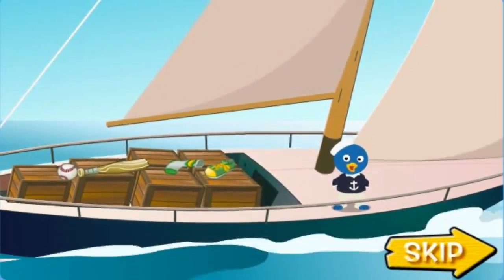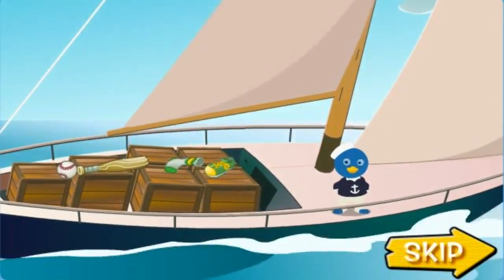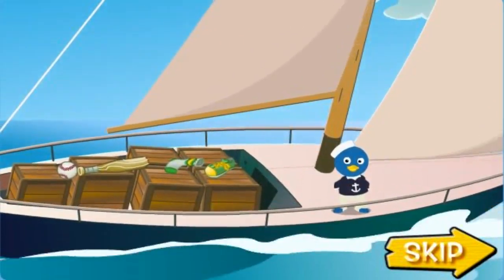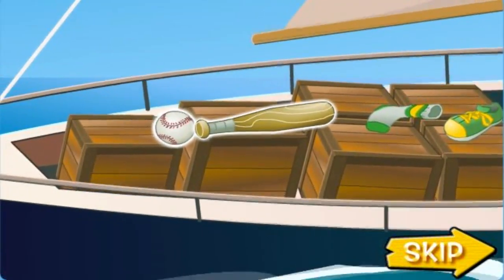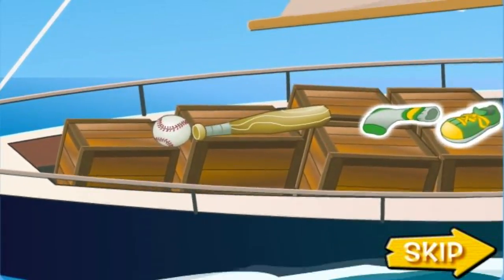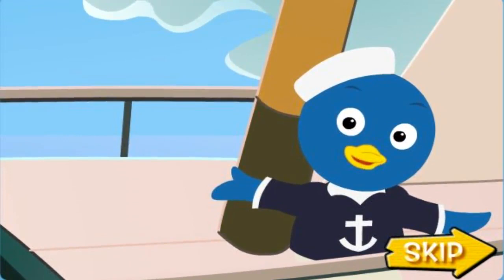Ahoy mateys! I've loaded up my ship and I'm on my way to bring everything to Tyrone's store on the mainland! I brought things that go together, like this baseball and this baseball bat, and this sock and shoe! It's a long trip, so I hope the sea will stay calm!